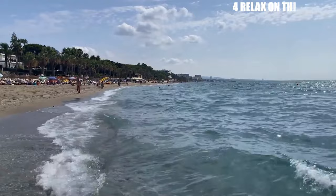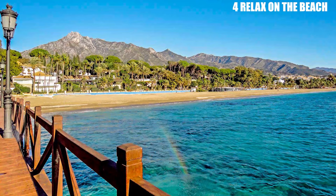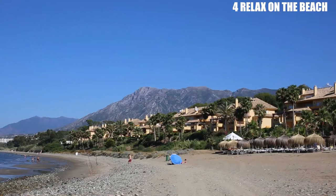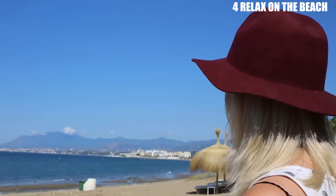Number 4: Relax on the Beach. Marbella is famous for its beautiful beaches, and there are plenty to choose from. Whether you're looking for a secluded cove or a bustling beach with plenty of amenities, Marbella has it all. Some of the most popular beaches include Playa de la Fontanilla, Playa del Cable, and Playa de Nagellos. Playa de la Fontanilla is located in the heart of Marbella and is a favorite among locals and tourists alike. With its soft golden sand and crystal-clear waters, it's the perfect spot for sunbathing and swimming. The beach is also home to several restaurants and bars where visitors can enjoy traditional Spanish cuisine and refreshing drinks while taking in the sea views.